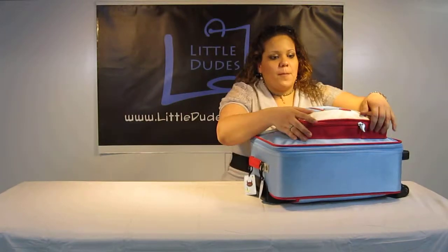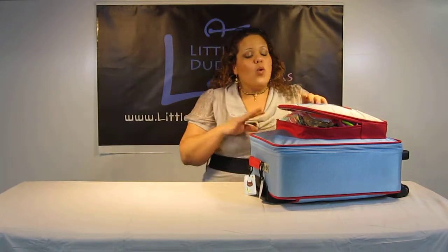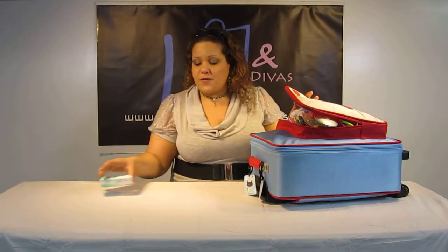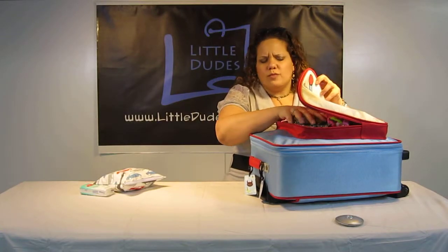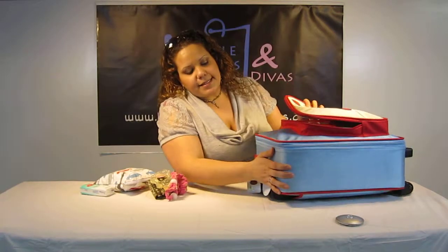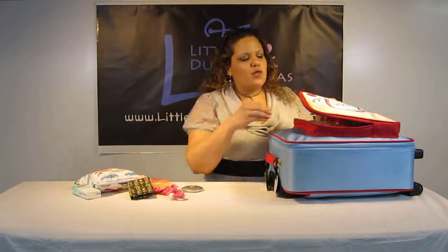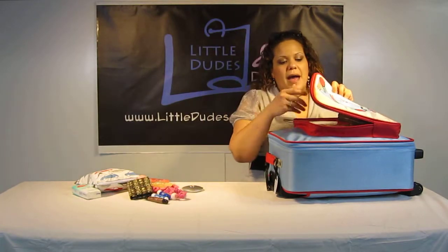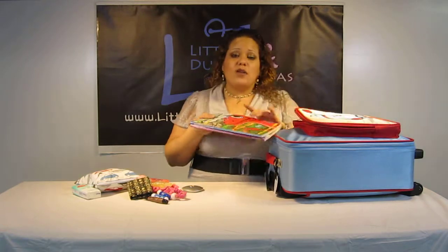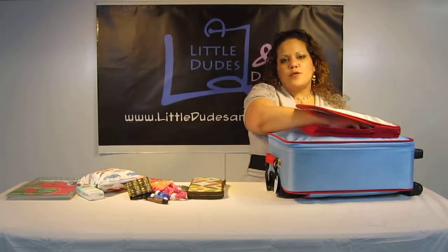Now I'm going to start pulling out the items. This is the front pocket — I was actually very surprised with how much I was able to fit in it. One specific thing is the coloring books that I was able to fit in here. I'm just going to pull these out. It's a really great idea to be able to reach into their bag and pull out their toys. Coloring books are a big thing on airplanes, and those little game books and stuff like that — it's nice to be able to reach into the front pocket very easily.